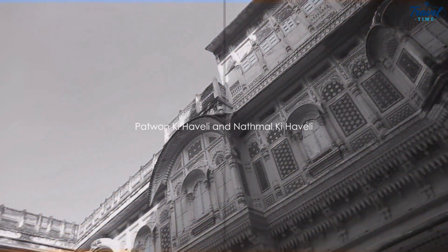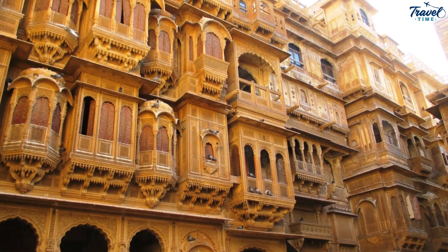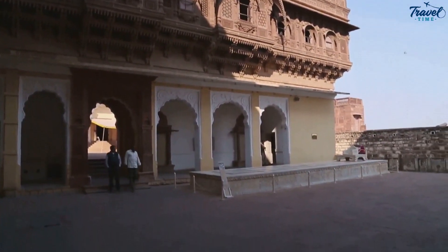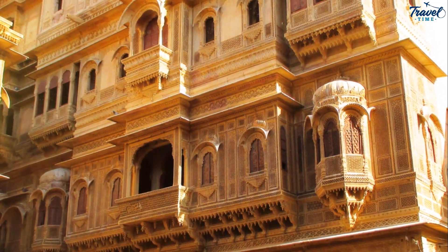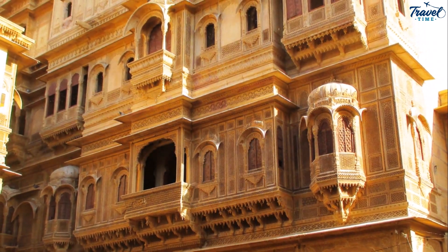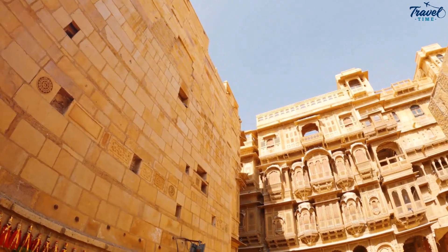Now imagine stepping into a world of intricate architecture and carvings — welcome to Patwon Ki Haveli. This architectural marvel is a collection of five havelis, each boasting its unique style and design. The havelis are a testament to the artistry of the past, adorned with intricate carvings and stunning artwork. Here every corner tells a story, whispering tales of the rich cultural heritage.